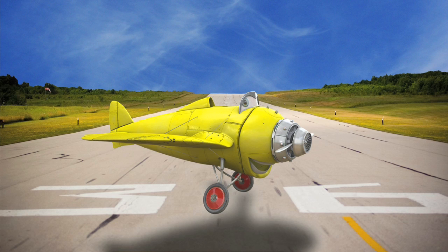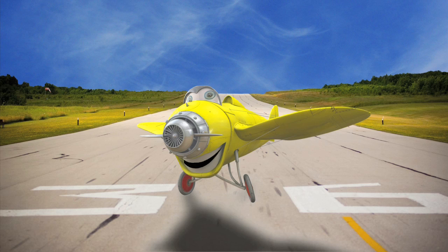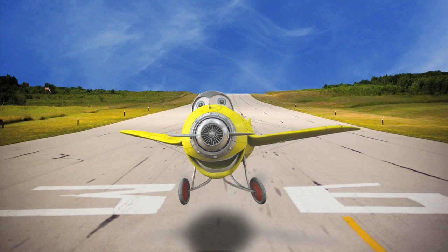Contact light. Okay, engine stop. We copy you down, Eagle. They did something that no one had ever done before — they landed on the moon! Here are some of the very first pictures ever taken on the moon.